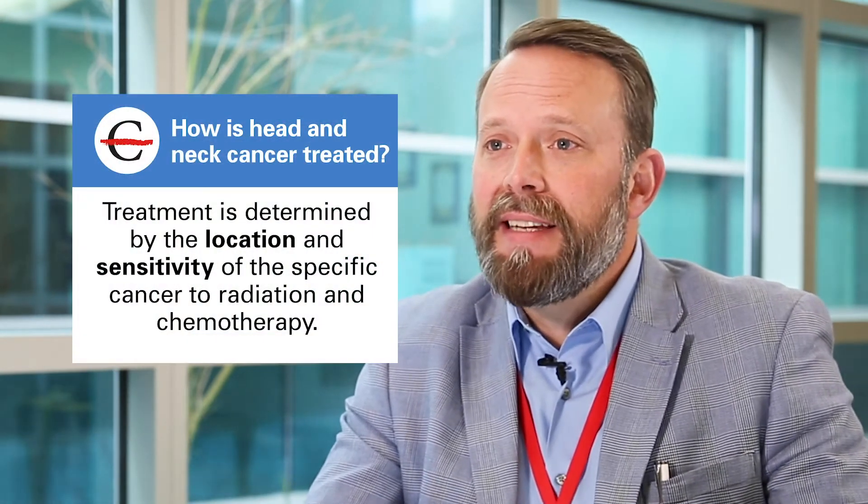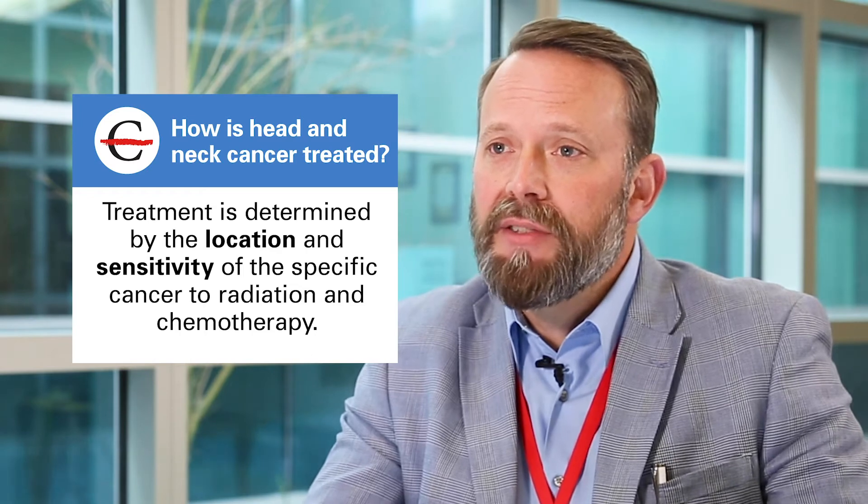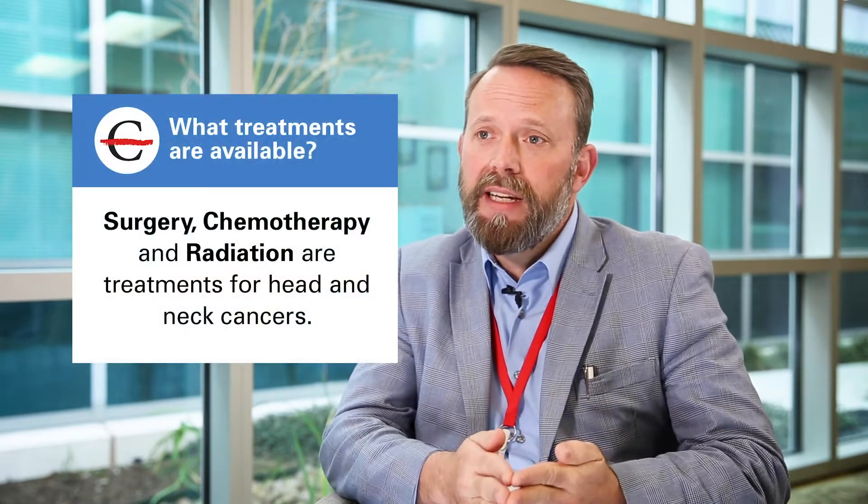The usual treatment course for head and neck cancer is largely determined by the location and the sensitivity of that particular cancer cell type to chemotherapy and radiation. Patients with earlier stage disease may be suitable for treatment with a single modality, meaning one type of treatment — either surgery or radiation. Patients with more advanced tumors will require a combination of treatment: surgery, radiation, chemotherapy, in some combination.